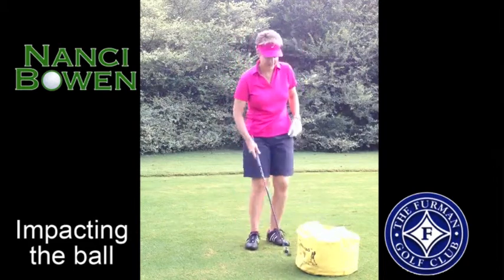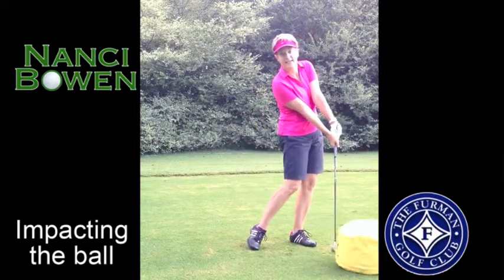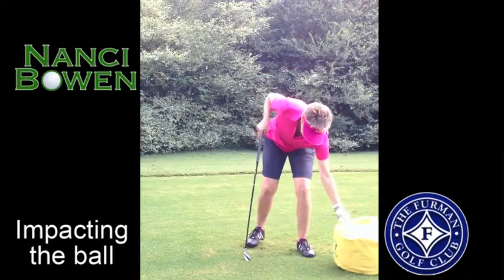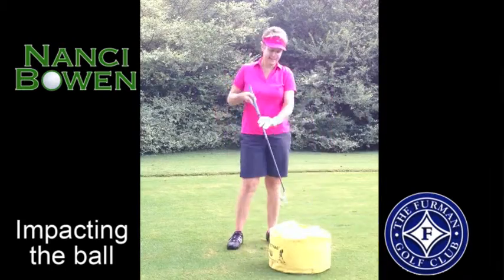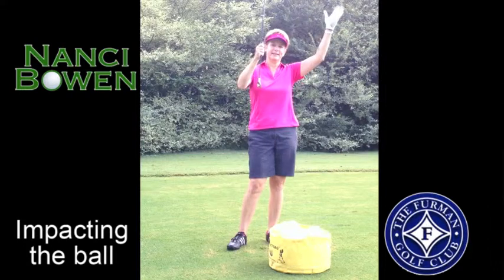What this impact bag does is give you some resistance to feel what it feels like to have your hands ahead of the ball at impact. When you have your hands ahead at impact, the ball will go up the face and up into the air.